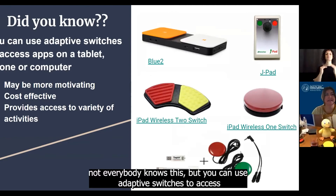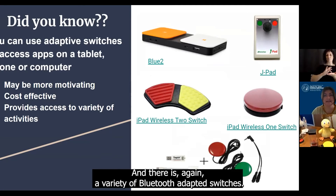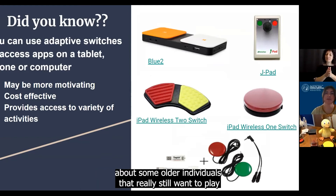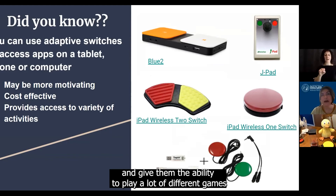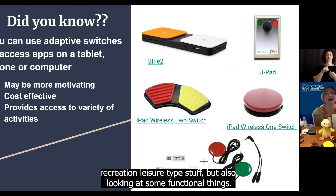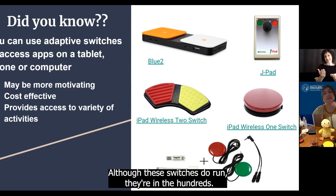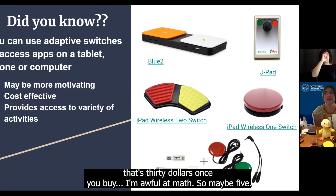Another thing — and not everybody knows this — but you can use adaptive switches to access apps on a tablet, phone, or computer. There is a variety of Bluetooth adapted switches. This may be a lot more motivating, especially if we're thinking about some older individuals that really still want to play. Apps give them the ability to play a lot of different games and do a lot of different things — not just recreation and leisure type stuff, but also some functional things. So it may be more motivating, and it could be a little more cost effective, although these switches do run in the hundreds, like $200 to $300.